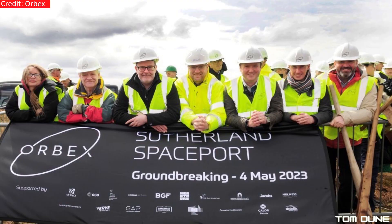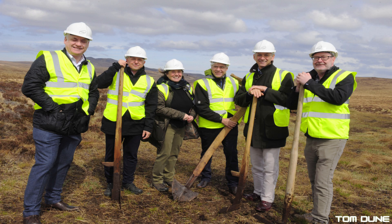We start this week with some big news from Scotland — and that's not just my hair having changed colour. Finally, after months of delays, Orbex have finally broken ground on their launch facility up at Sutherland.